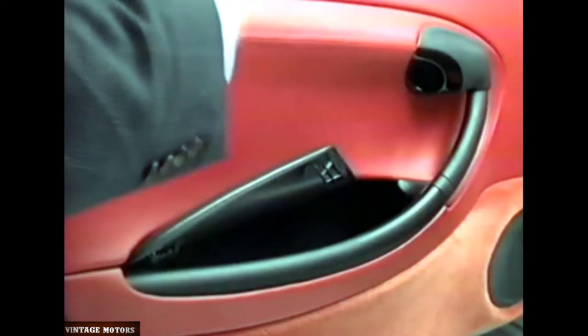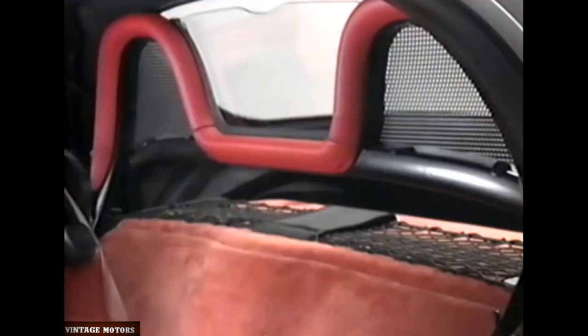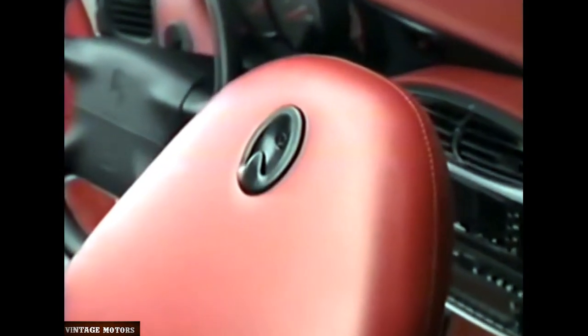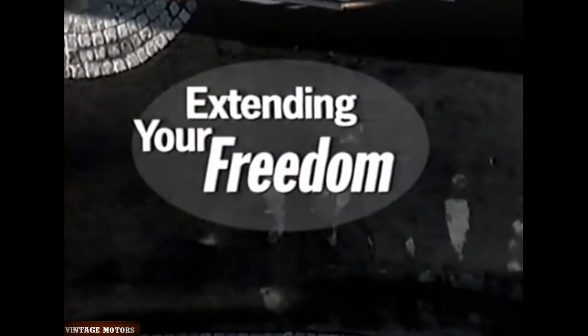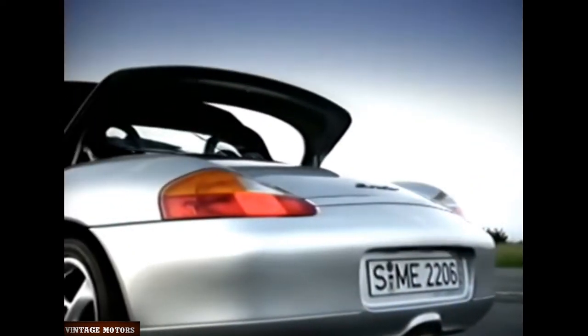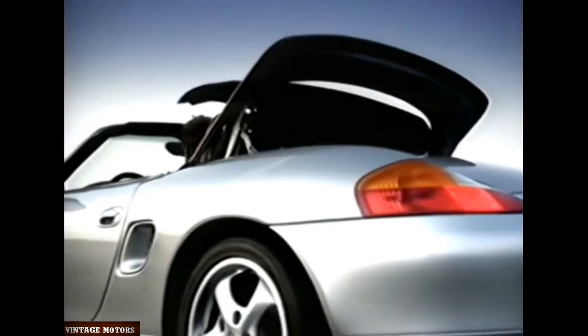Convenient storage spaces are also found inside your Boxster's passenger compartment — in the doors, center console, the pockets behind both seats, a shelf with cargo net over the engine compartment, and even a place to hang your coat. The Boxster gives you many things you'd never expect in a roadster, yet also more of what you've always wanted from such a car: the freedom of top-down driving. With an opening time of about 12 seconds, the Boxster makes this choice easier than ever.